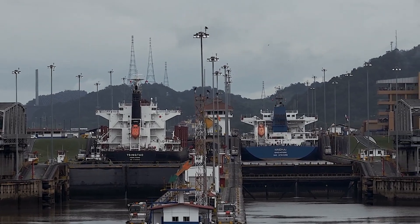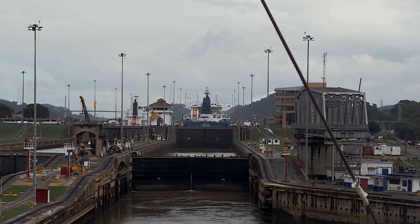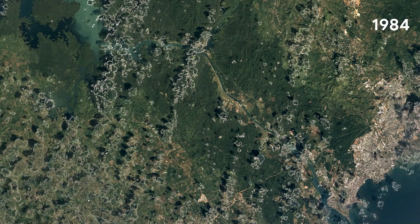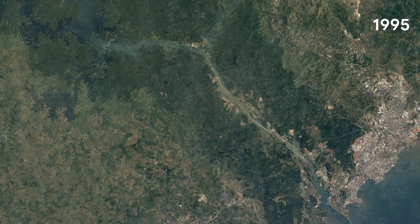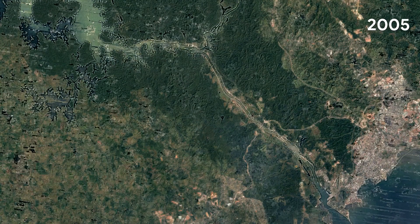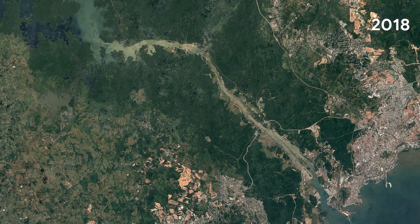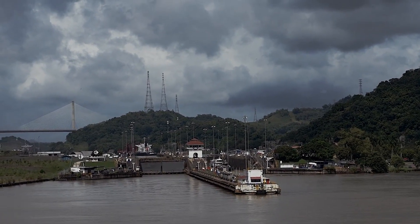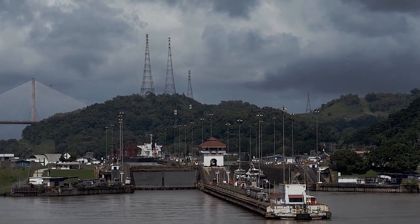The canal can accommodate a wide range of vessels, from small boats to massive cargo ships. The construction of the canal was a massive undertaking that took more than a decade to complete, requiring the excavation of a vast amount of earth and rock, as well as the creation of a system of dams, locks, and channels. The construction was also an engineering challenge due to the area's harsh terrain, frequent landslides, and the prevalence of tropical diseases like yellow fever and malaria.